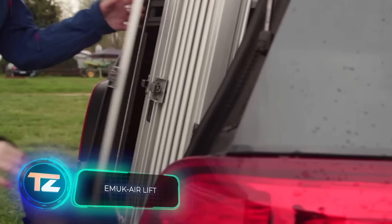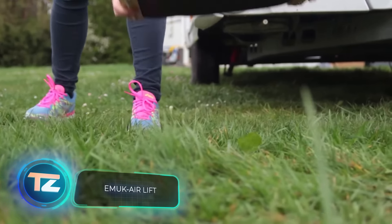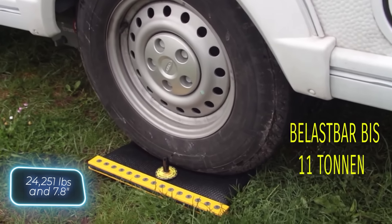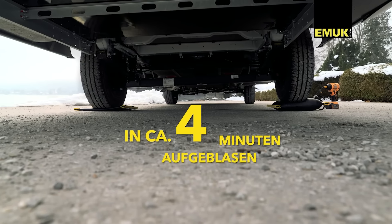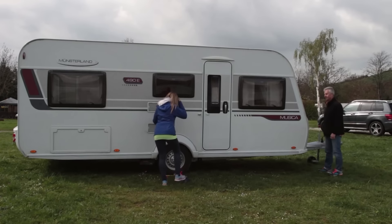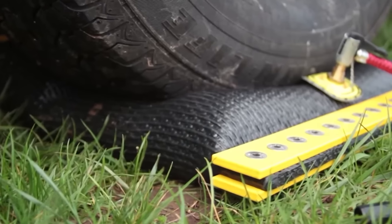Struggling to level your camper or motorhome trailer? Consider getting EMUK airlift pads. Each pad can handle a load of up to 11 tons and provides an additional 20 centimeters of height. The ribbed design ensures the wheels won't slip, and the durable material allows parking even on rocky surfaces. You can easily inflate them using a hand pump. A single pad is priced at $276.